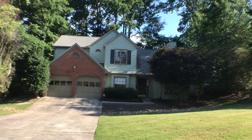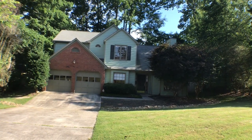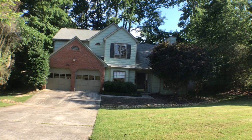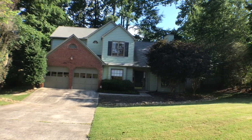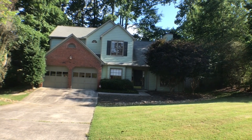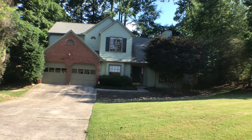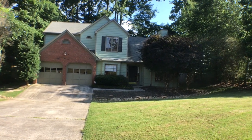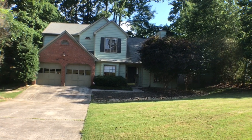You are looking at 220 Red Oak Lane in Alpharetta. This beautiful three bedroom, two and a half bath home features a two car garage, fenced in backyard, granite countertops and stainless steel appliances in the kitchen, and hardwood flooring throughout the main level. This home is minutes from downtown Alpharetta.